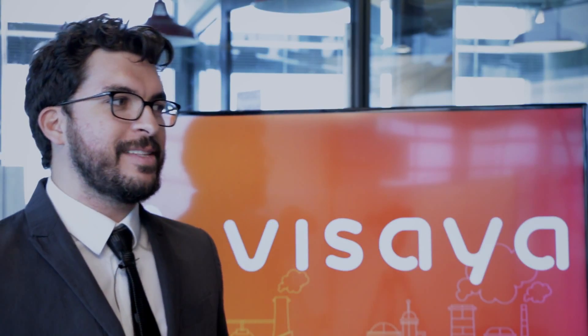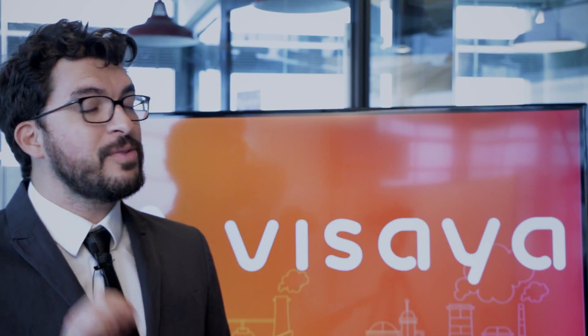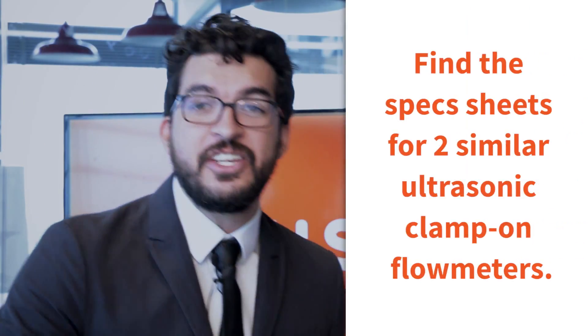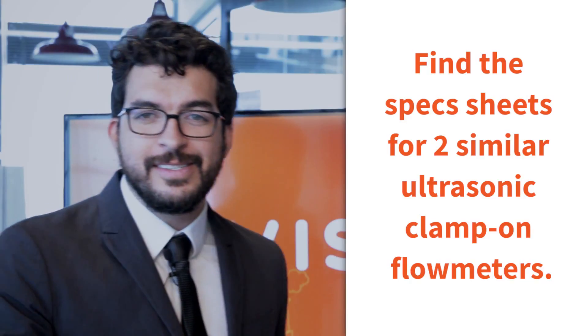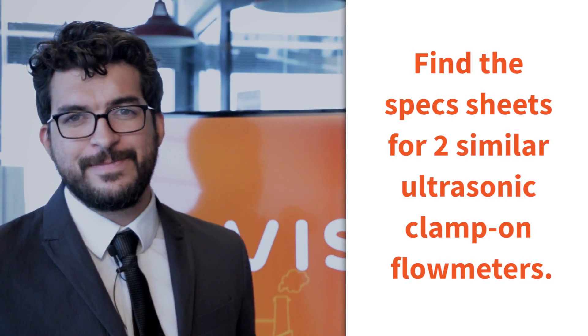This is a mobile task, so please take your laptops away and use your mobile devices only. Your boss is calling and you're on the train. In 30 minutes he has a meeting and he has to present two spec sheets from similar flow meters. The challenge is to find two technical specifications for clamp-on ultrasonic flow meters. Are you ready contestants? Are you ready public? Are you ready world? Let's go for another Visaya Trivia Challenge!